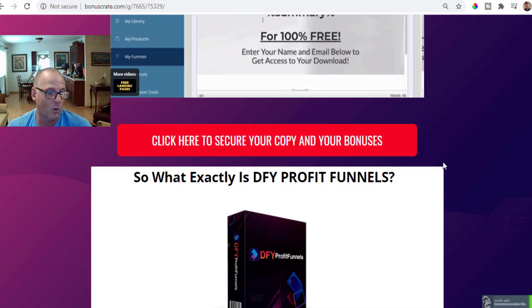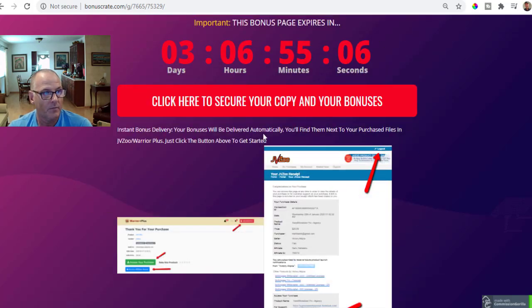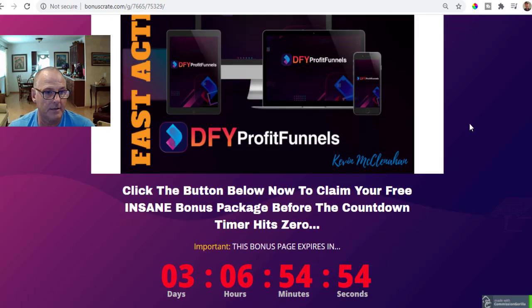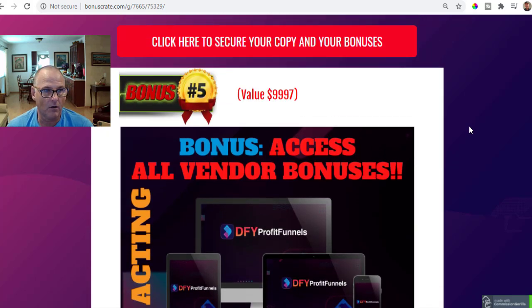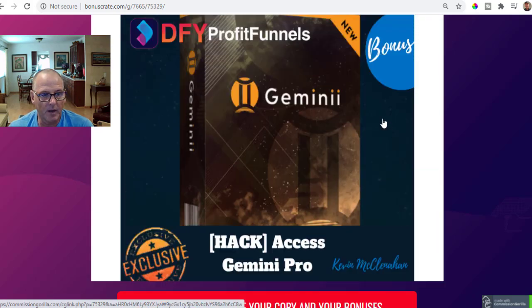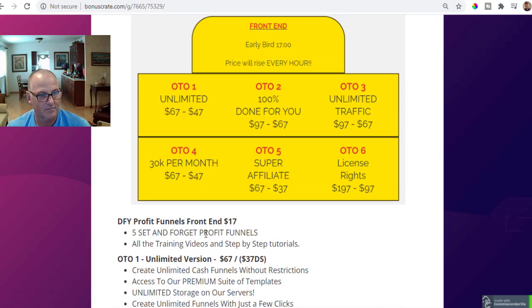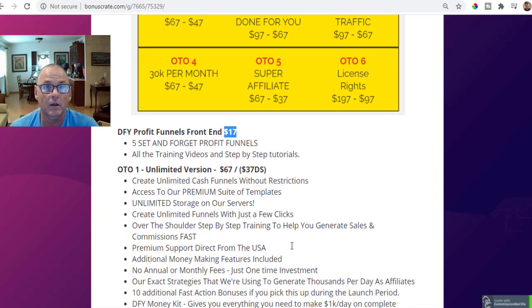If you purchase Done For You Profit Funnels via my link below this YouTube video in the description section, or if you're on my bonus page, simply scroll up or scroll down and click on the red buttons. With the front-end purchase of just $17 you get $10,000 worth of vendor bonuses, plus Cartel, How to Build Your Buyers List, Gemini Pro, and Smash My Campaigns — all for free. Just those first two bonuses of mine alone are worth several hundred dollars, and the vendor bonuses are worth almost $10,000.